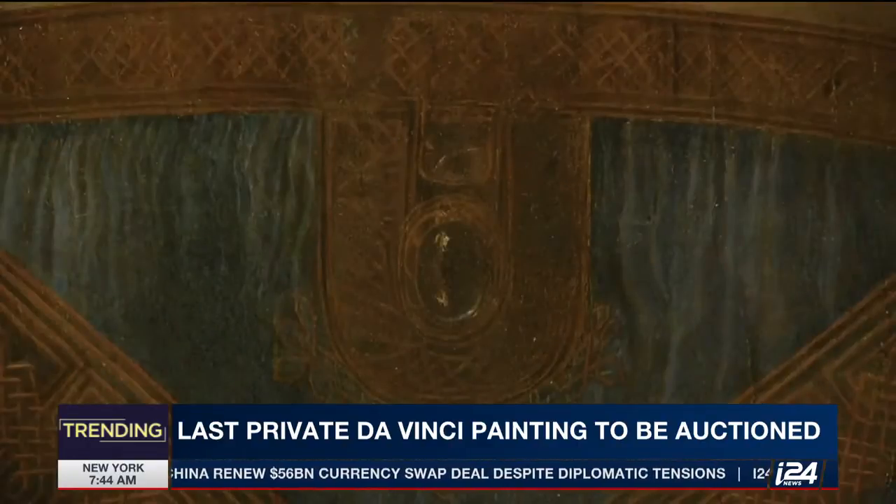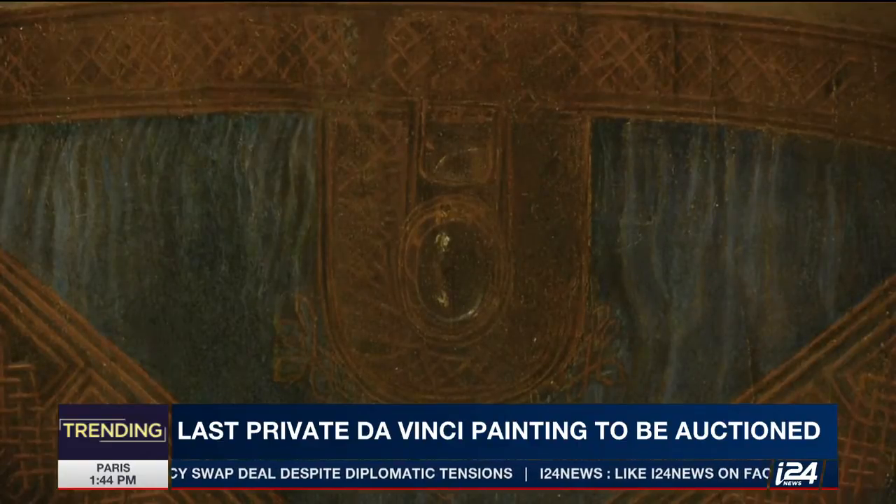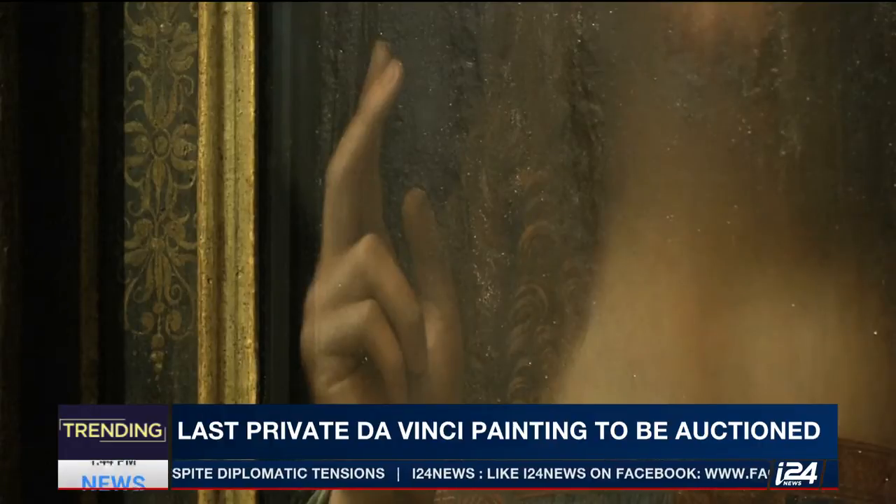It's estimated to be worth $100 million at auction and it's going to go under the hammer next month. Hopefully someone will donate it to a museum, because if they don't, it will be in private hands and then people won't get to see it.